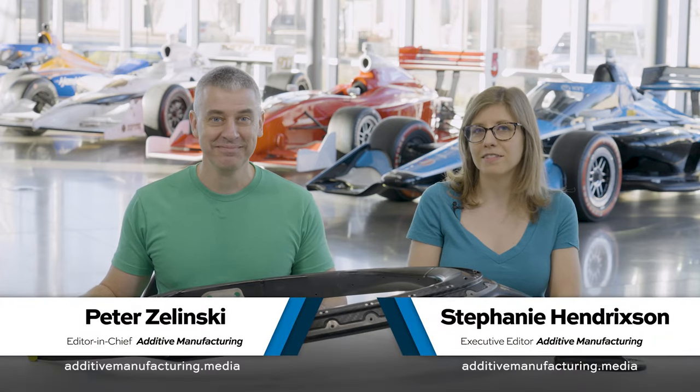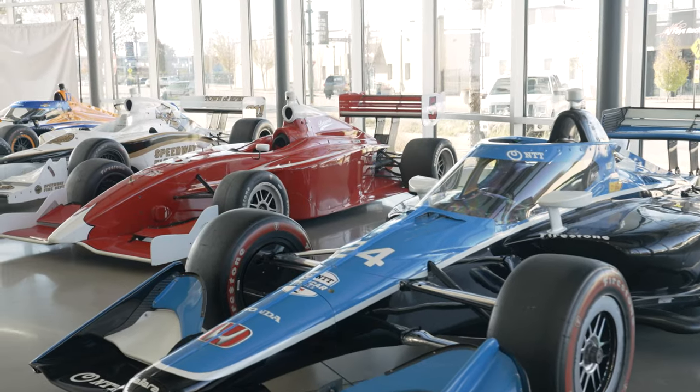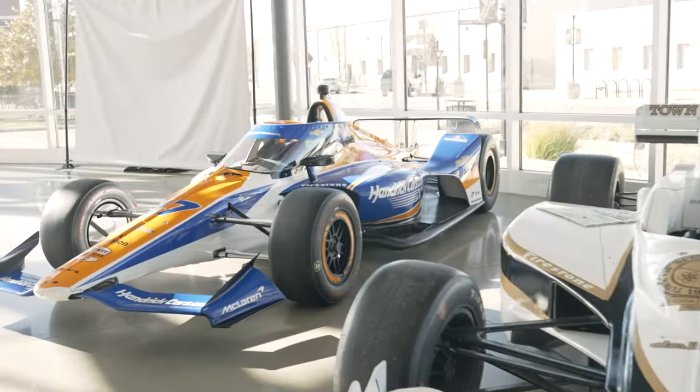I'm Pete. I'm Stephanie, and this is The Cool Parts Show, our show all about interesting, unusual 3D-printed parts. We're not in our normal studio. We are in Indiana, just minutes away from the Indianapolis Motor Speedway.